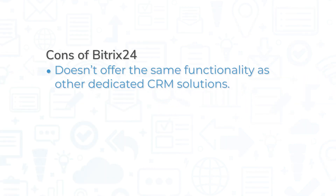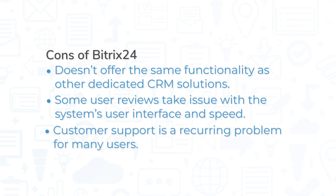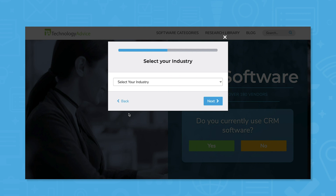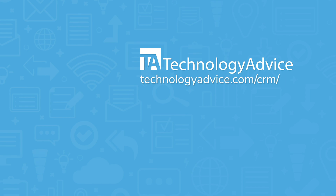While Bitrix24 includes a CRM, this module doesn't offer the same functionality as other dedicated CRM solutions. Additionally, some user reviews take issue with the system's user interface and speed, and Bitrix24 customer support is a recurring problem for many users. Still not sure if Bitrix24 is right for you? Use our product selection tool to get a free list of CRM software recommendations. Click the button on the left to get started.